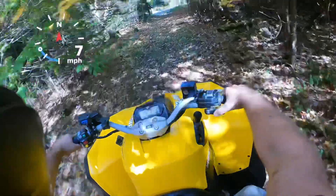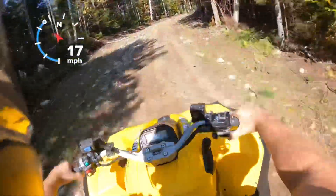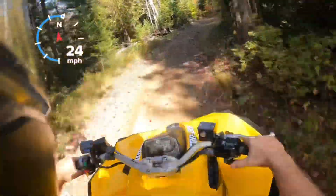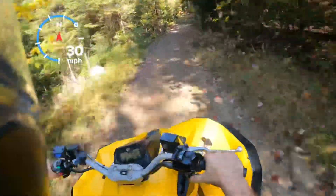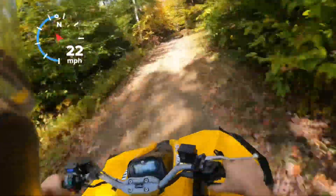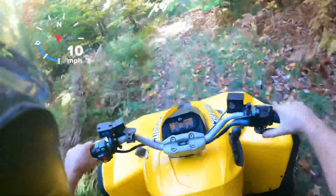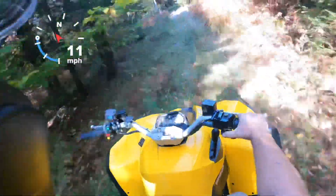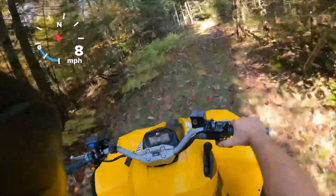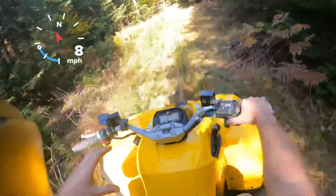We'll throw her in high range and bring her out to the trail. The shocks really absorb the bumps really nicely. Now there is a better model than this — the Renegade X XC, which has HPG shocks but they're fully adjustable. That would be the next model up, and that model also has power steering.